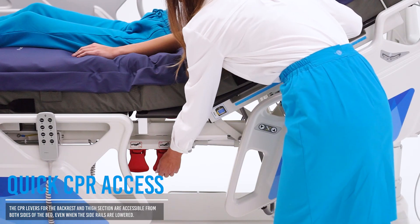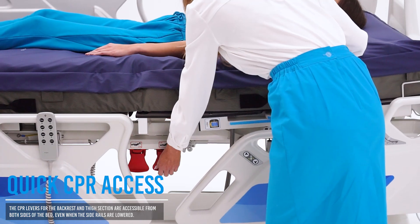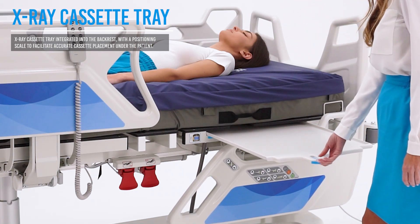CPR levers remain accessible even with side rails down, ensuring a quick response in emergencies. The X-ray cassette tray allows imaging of the patient without the need to transfer them to the radiology department.